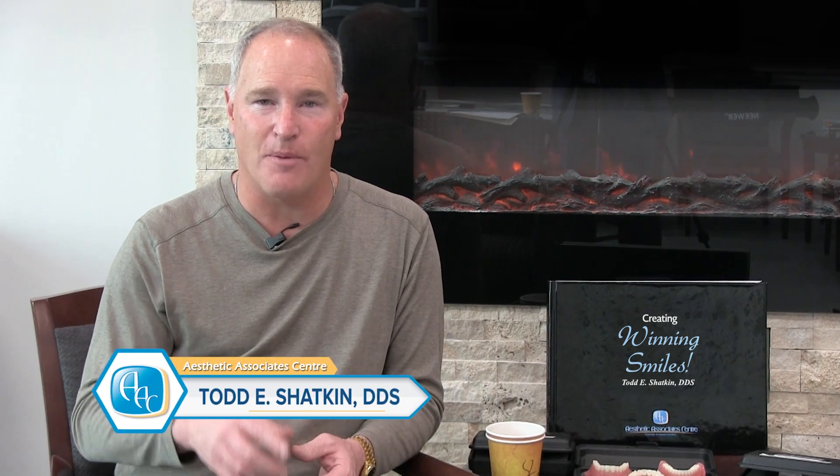Hi, I'm Dr. Todd Shatkin, and welcome again to the Aesthetic Associate Center. I hope you're checking out all the videos on this video library because there's so much great information about dentistry for you to learn about.